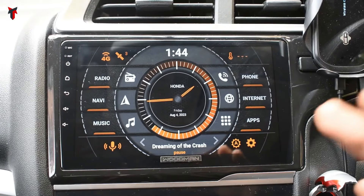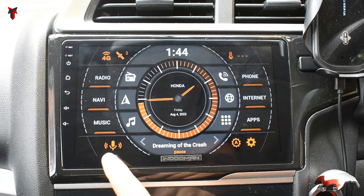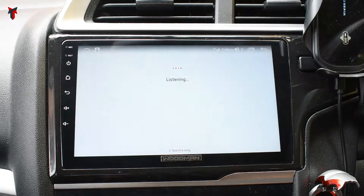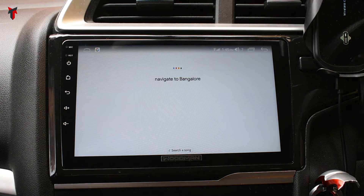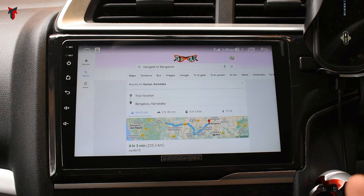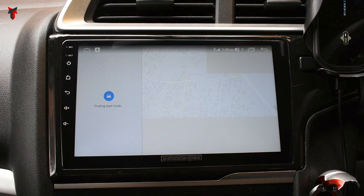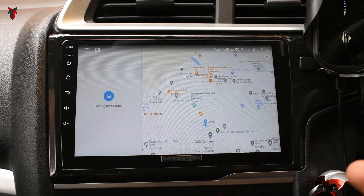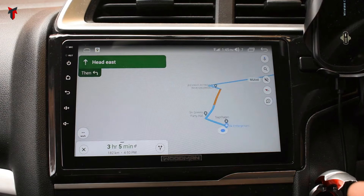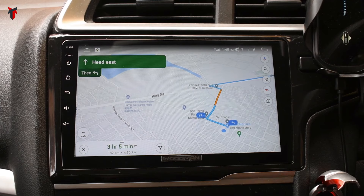One important feature is the voice control. If I click on voice control and say 'navigate to Bangalore,' the Google Assistant works flawlessly — you just give a voice command and with the built-in 4G connection, as long as you are connected to the internet, maps open up automatically. It already opened Google Maps, found the best route, and started navigating to Bangalore — I didn't touch the unit at all. I just clicked the voice control button and asked Google Assistant, and it's done really well.